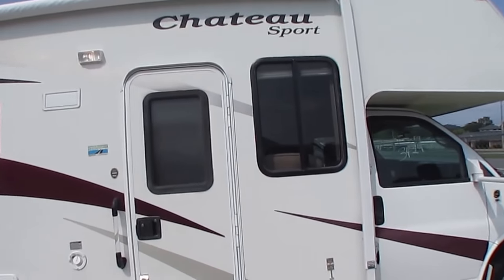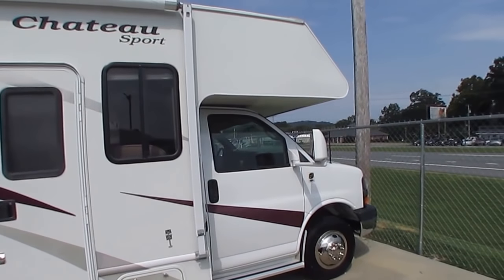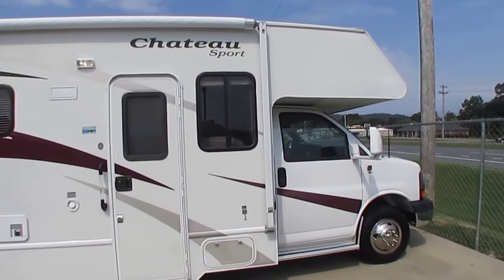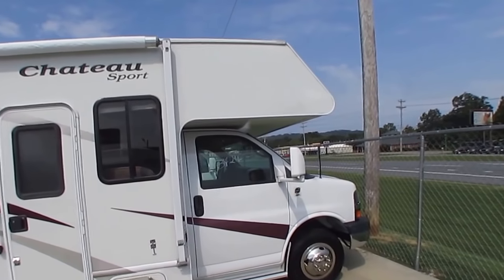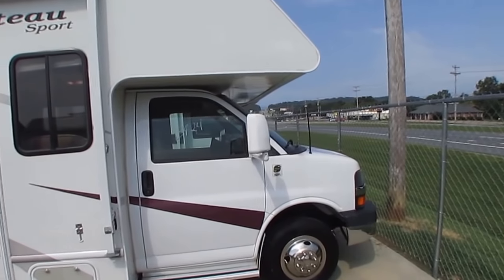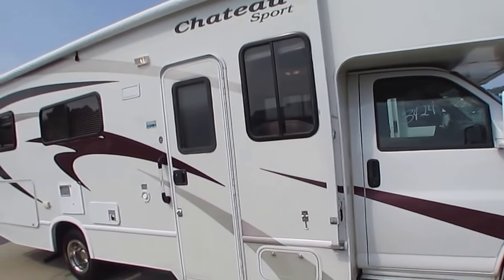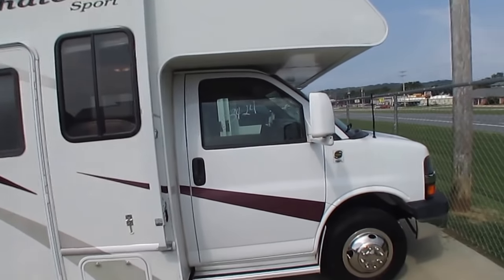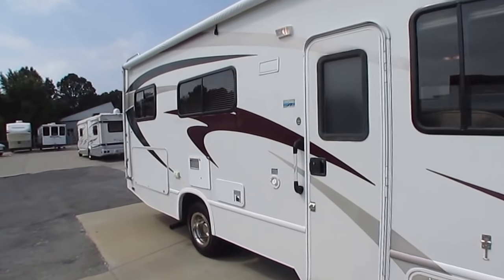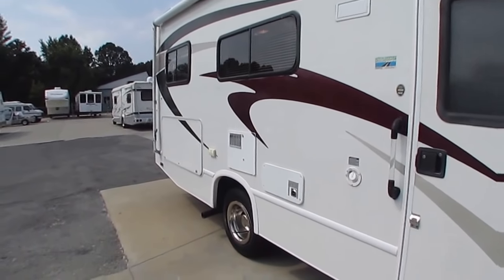Most people are going to advertise this as a 25-foot, but it is 27.4 feet at its longest point — just FYI. The cab-over looks great. It's a great couples model and small family model, easy size to drive and park. Tires look great. We just drove it 500-plus miles up here and it did great.